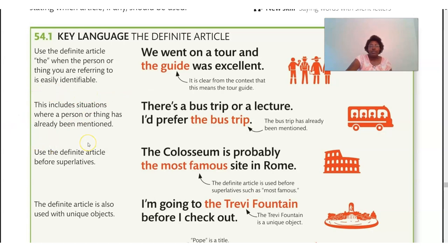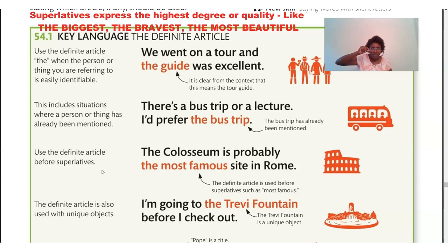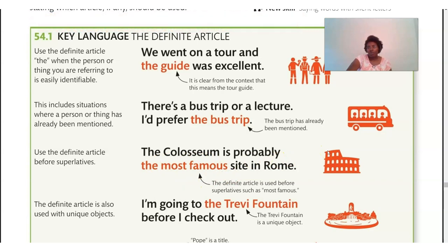This also includes situations where a person or thing has already been mentioned. For example: 'There's a bus trip or lecture — I prefer the bus trip.' We can say 'the bus trip' because we know what we're talking about — we already mentioned it. We also use the definite article before superlatives. For example: 'The Colosseum is probably the most famous site in Rome.' We usually add -EST at the end for superlatives, like 'smallest.' If we can't do that, we say 'the most.' We can't say 'famousist,' so we say 'the most famous.'